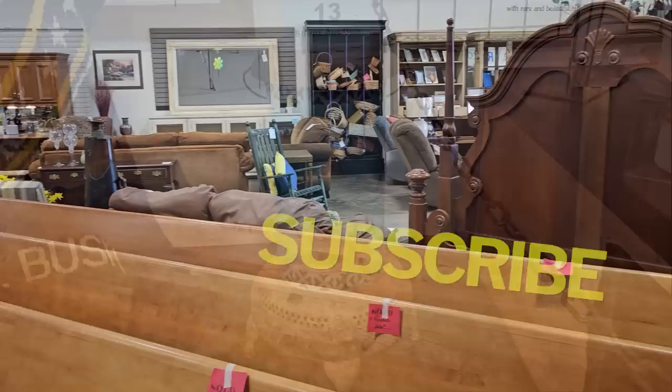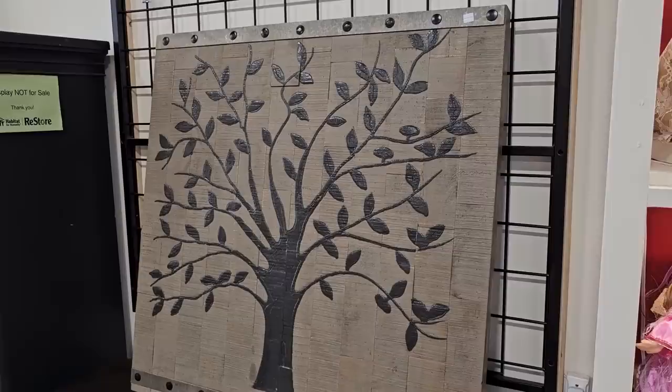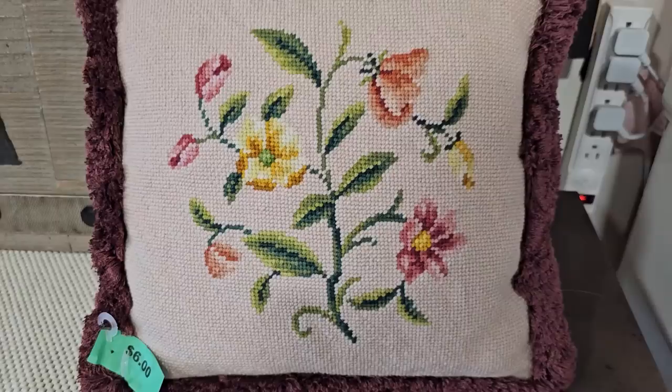I want to tell y'all, they actually sold their church pews, so I was really happy to see that. And this is a beautiful wooden and metal wall hanging for $28 — I think that'd be perfect to put your family tree names on. And a sweet little needlepoint pillow for $6. So I turned around and I saw this fantasy piece. I know it needs some work — they've got this one priced at $40.